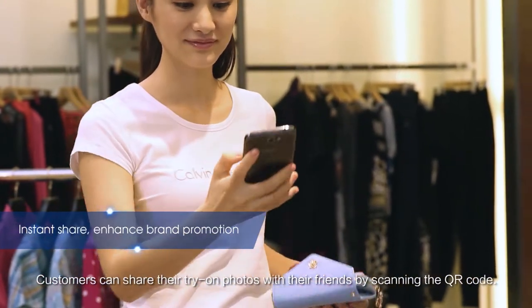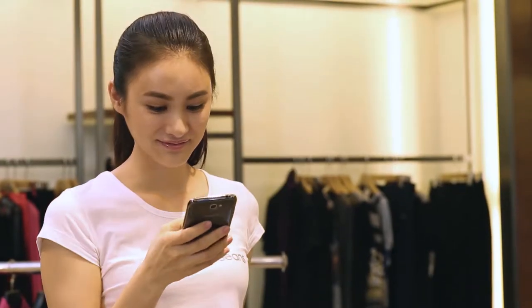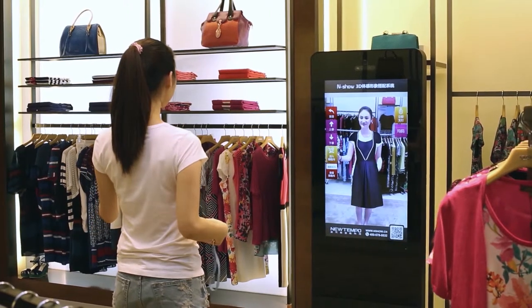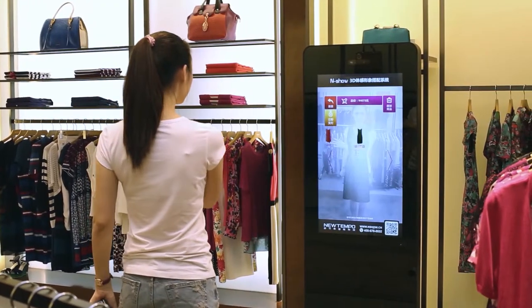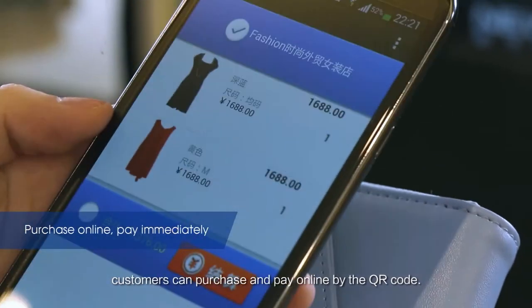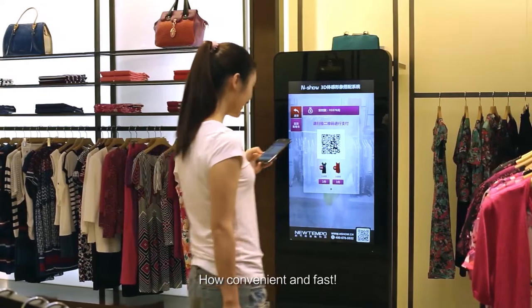Customers can share their try-on photos with their friends by scanning the QR code. They can also purchase and pay online by the QR code. How convenient and fast!